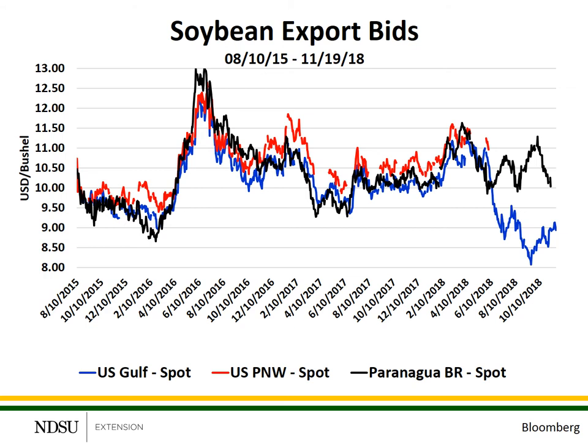As you can see, historical prices at each of these locations tend to be very close to each other and move together over time. Also note that the U.S. PNW, or the red line, tends to be a little higher than the other locations. This is due to differences in handling costs and the cost of ocean freight to move soybeans from the export terminal to the importing countries, primarily China.